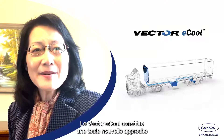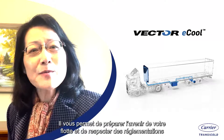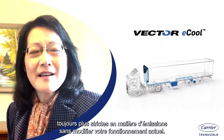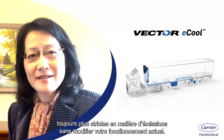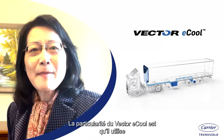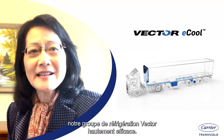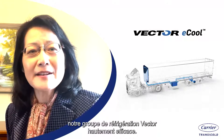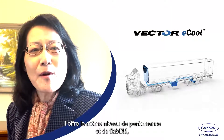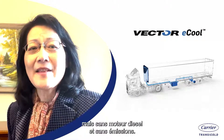The Vector Eco is a completely new approach to trailer refrigeration that can future-proof your fleet to meet ever-tightening emission regulations without making any changes to how you operate today. The special benefit of the Vector Eco is that it uses our existing ultra-efficient Vector Refrigeration Unit, giving you the same level of performance and reliability, just without a diesel engine and no emissions.